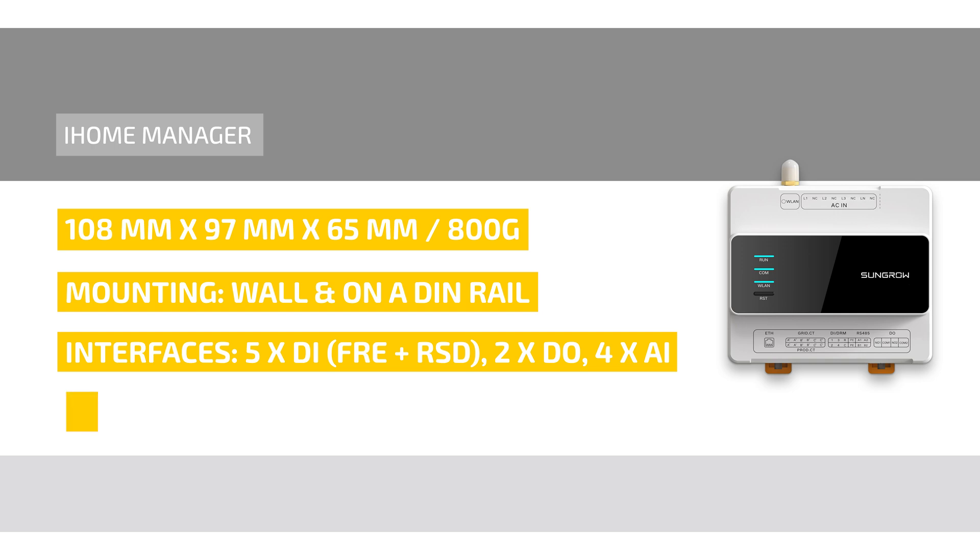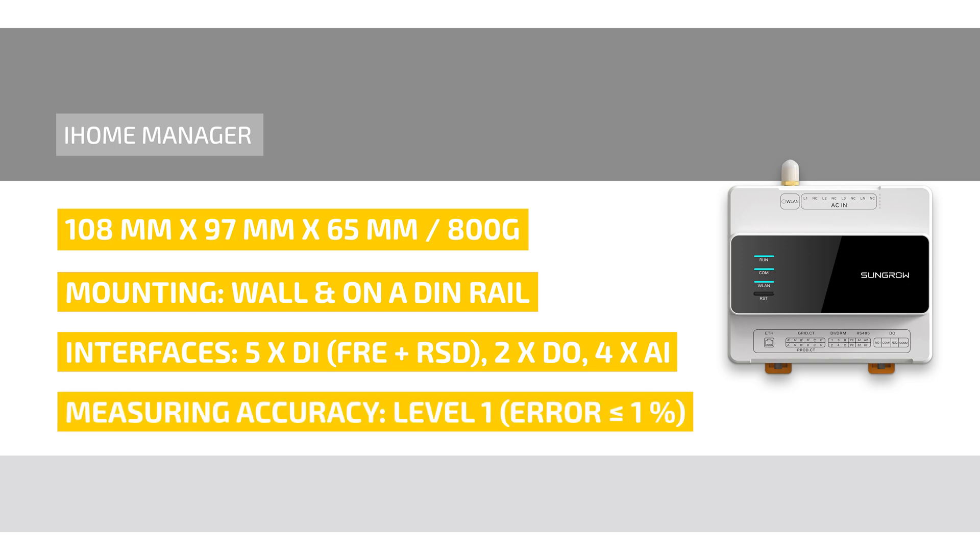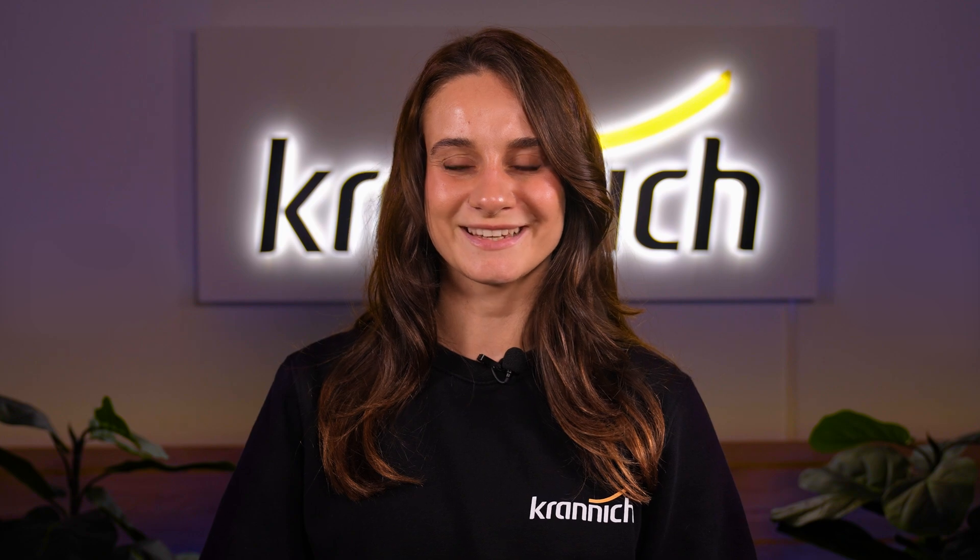Real-time data with a 50 ms sampling rate and a measurement error of under 1% underline its professional quality. If you are interested in learning more about the SunGrow iHome Manager, feel free to visit the Kranich Webshop or get in touch with your Kranich contact. Thank you for tuning in and see you next time!